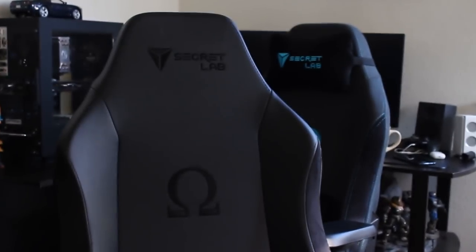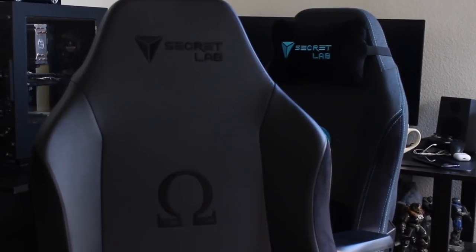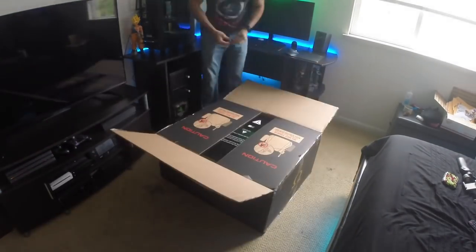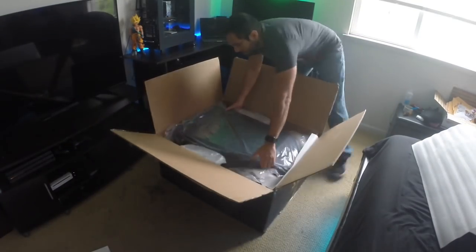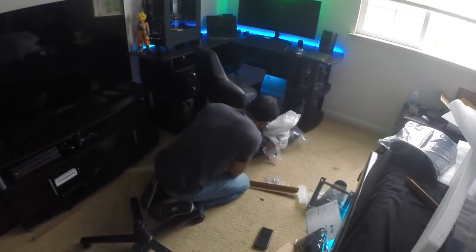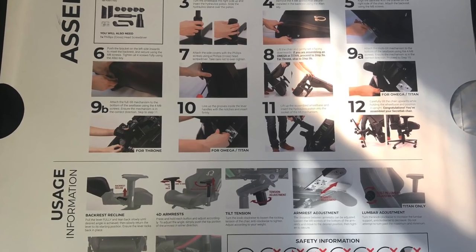Since I have both chairs with different materials, I'll share my experience sitting in them for about a month, and I plan on making a six-month update video. When the boxes arrived they came nicely packed, and assembling the whole chair took under 20 minutes — it was super easy. Instead of a booklet instruction guide, Secretlab throws in a poster canvas with high-quality pictures for each step, making the entire assembly process a breeze.